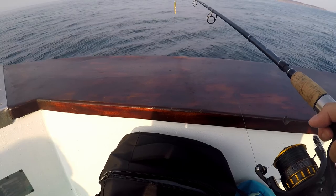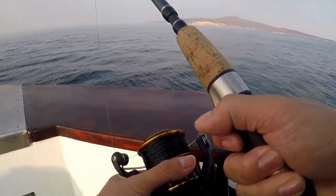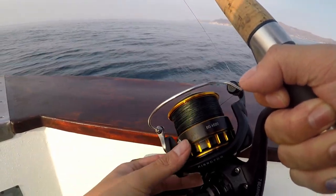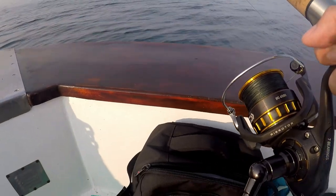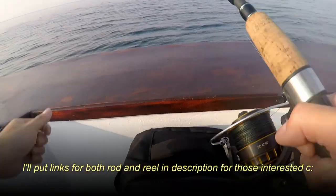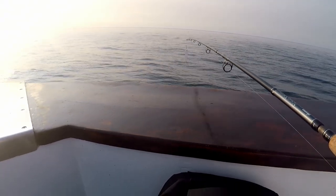I got this rod specifically for large game — yellowtail, large halibut and all that stuff — so hopefully it pays off today. I also got the Daiwa BG 4500, it's a great saltwater reel. I highly recommend the Daiwa BG series — I've had no problems with it, it reels up really smoothly. If you're considering picking up a nice saltwater reel, I do recommend the BG series from Daiwa. Just wanted to do a quick intro while we were moving spots.